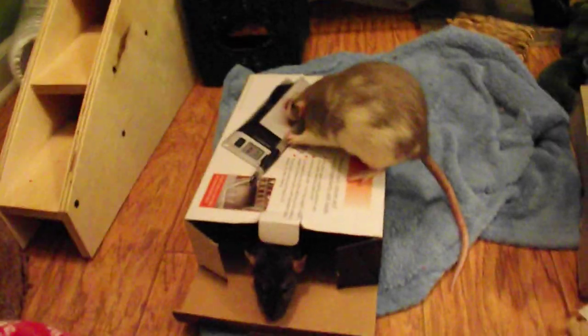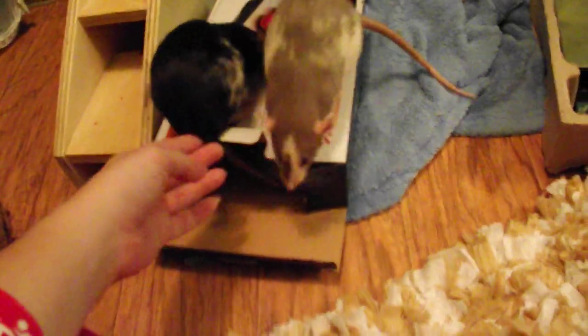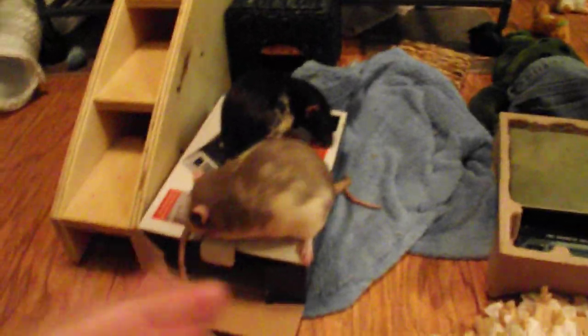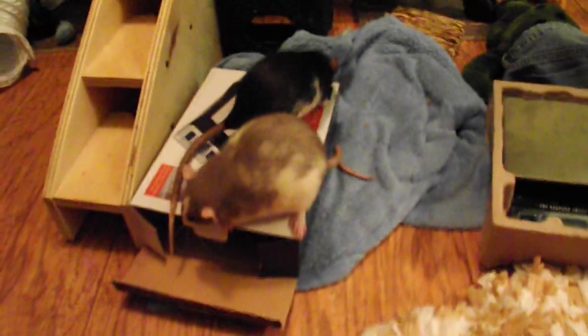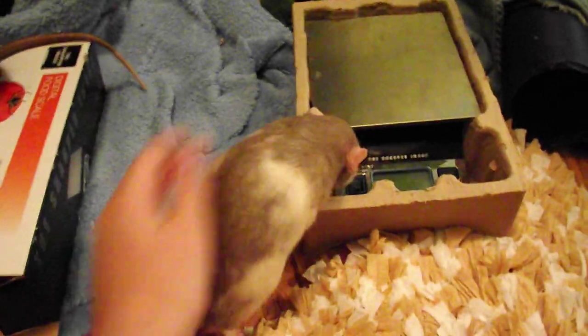I personally like recording my rats' weights because, especially when they start getting older, it is really nice to be able to see when they start losing weight. That's usually a sign that they're getting older and might not have too much longer. Also when they're growing, it's nice to see — my rats have always grown to whatever size they're going to be and then plateau at one weight, varying within about 10 grams.